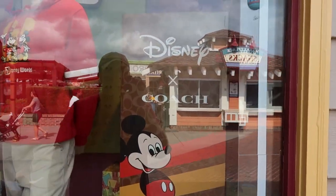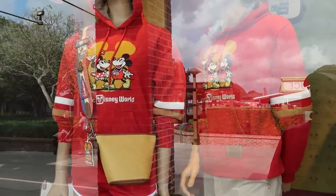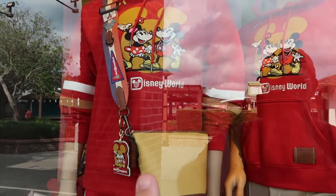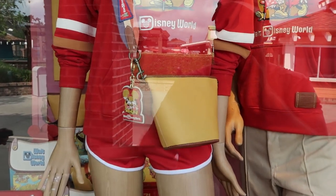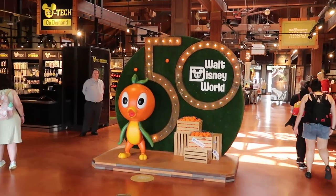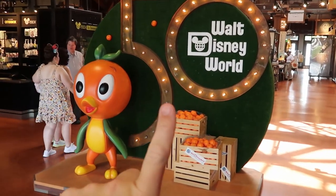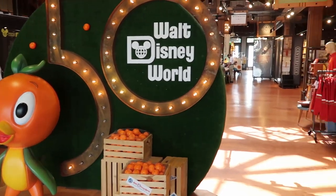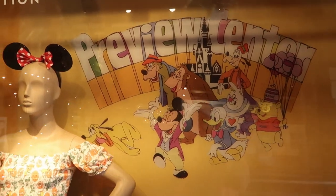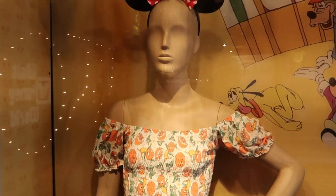I want to check out this window for the Walt Disney World Vault Collection and see some of the merchandise. They have some Disney Coach offerings — look at Mickey right there! These hoodies are really incredible, you have Mickey and Minnie. I really love these, and also this purse — look at that, you've got the Walt Disney World logo and all the different patches on the side. The 50th anniversary Orange Bird right here is absolutely incredible, this is an amazing photo op.